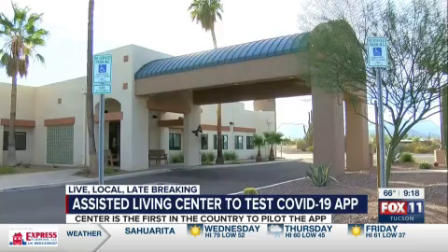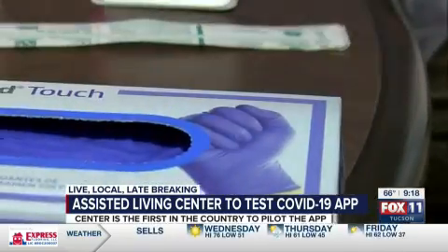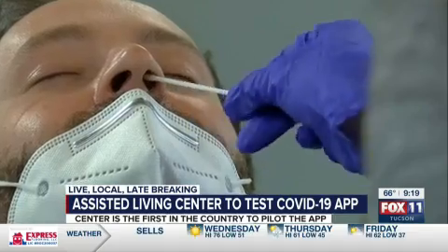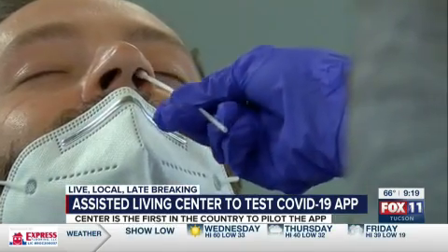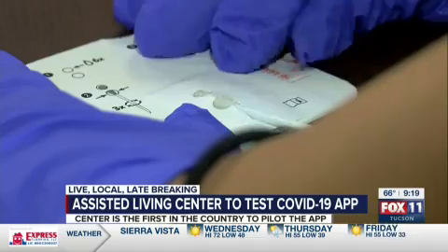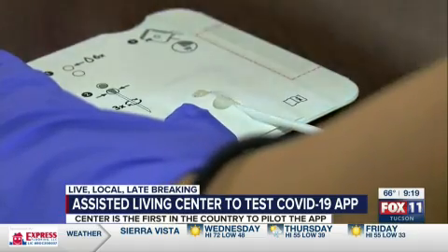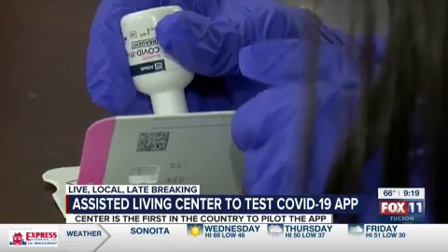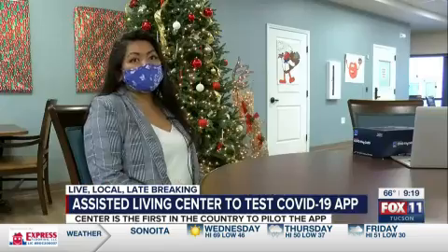For the staff at Via Elegante Assisted Living, it's a regular part of the workday. We are testing our caregivers twice a week. They're administering around 130 COVID tests a week, reporting results directly to the Pima County Health Department and state. But while their rapid tests take about 15 minutes for results, the paperwork to report each one does not.